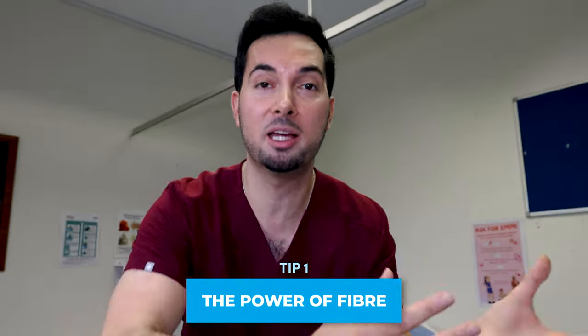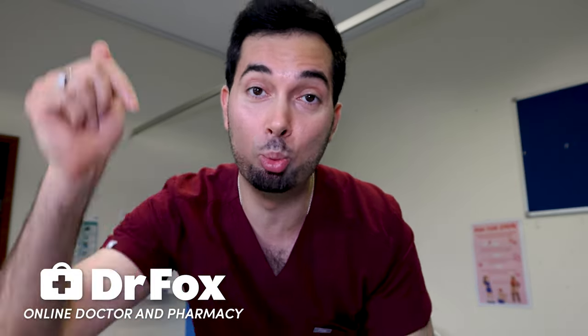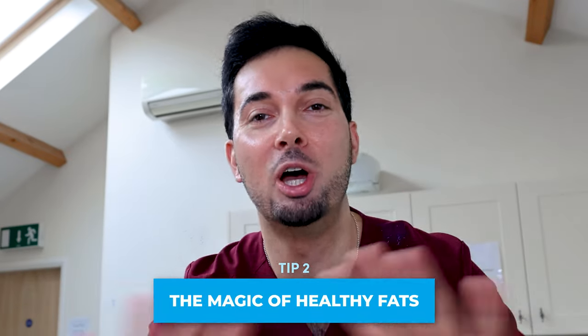Tip number one is all about the power of fiber. Having a higher fiber diet is like giving your heart a high five. Foods high in soluble fiber — like fruit, oats, and beans — are going to help soak up the LDL, which is the bad cholesterol that we're trying to lower. So it's a great thing to incorporate into your diet.